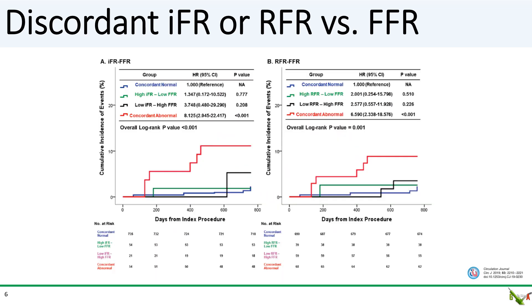Here are the results for IFR and RFR. Again, when the indices agree, we get what we expect: if the indices are positive, the risk of an adverse event is highest; if the indices are negative, the risk is lowest. But again, the interesting thing is that when the indices disagree — one positive and one negative — the risk is not statistically different from when they are both negative. More interestingly, it did not matter which was positive and which was negative. So for instance, even if the FFR is positive and the RFR is negative, which is the green curve, the risk of an adverse event is not statistically different from when they are both negative.